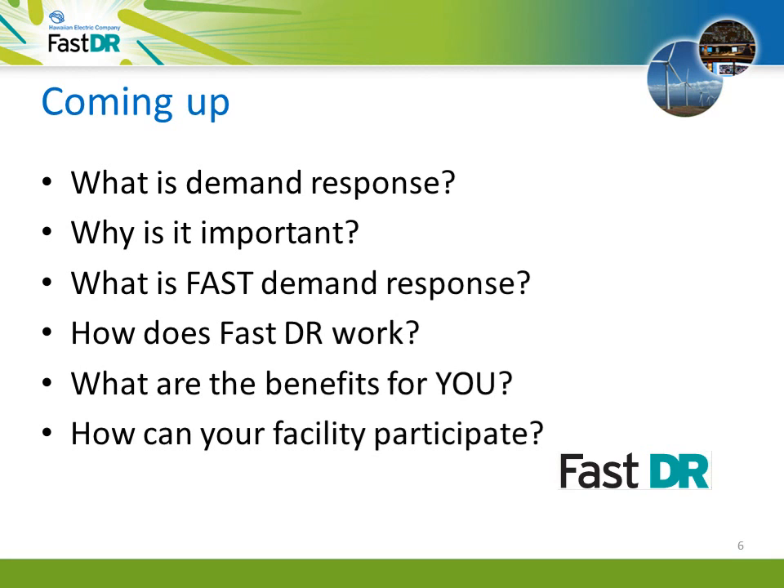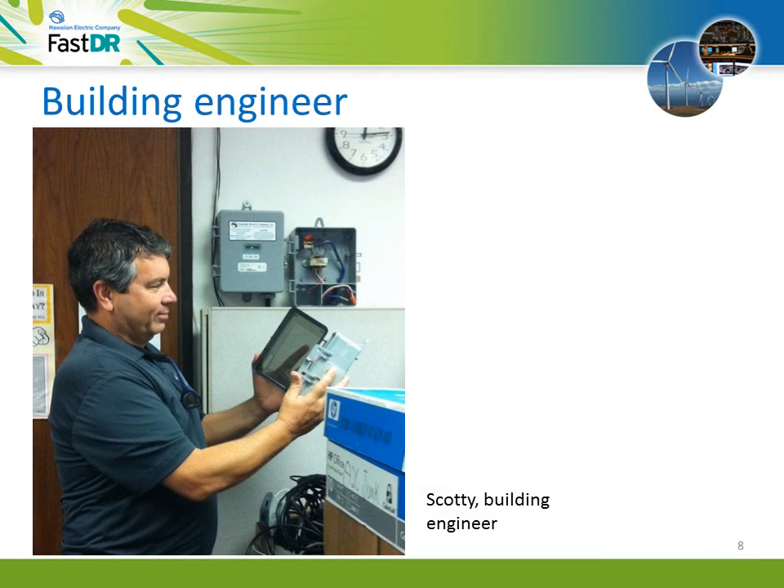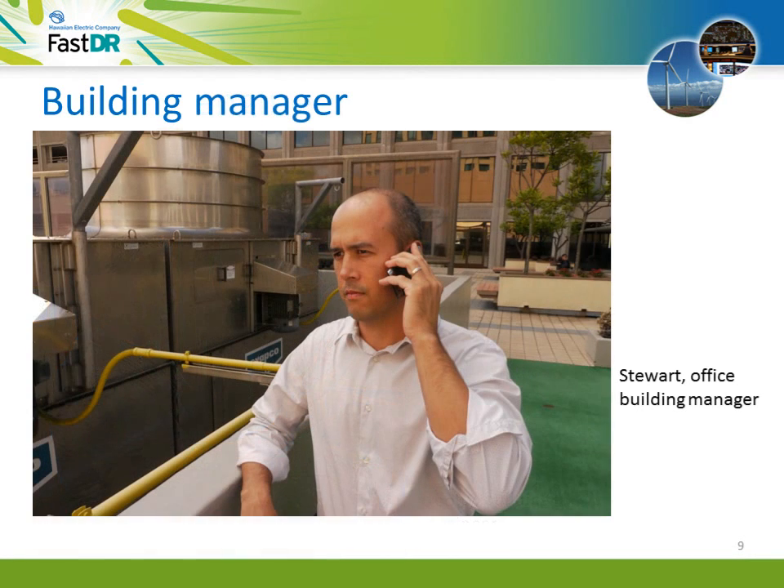Hey Scotty, I know you've been making some good improvements here on our building for more energy efficiency, and we all appreciate that. But I'm in a tough spot — we really have to find some ways to reduce our energy costs. You got some ideas? Well, you're right, Stuart. This building is very efficient. We've got the new lighting system, the retrofitted chiller plants, variable speed drives on all our fans, and new controls on our energy management system. This building is about as efficient as it gets. We don't think we can do much more. Hey Nohea, as our customer account manager from Hawaiian Electric, have you got any ideas?